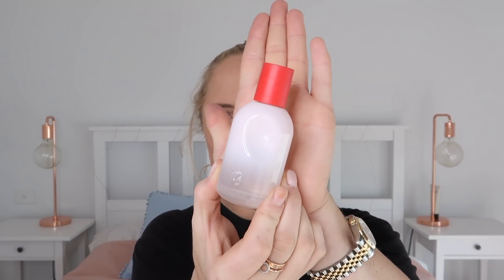Next up is my Glossier You perfume. I love this — they give you samples when you buy from their website and I really wish I had samples left because that's what I'd carry. The only annoying thing is I don't think the scent lasts on me very long, so I kind of have to take it with me during the day to put a little more on my wrists, though I usually forget half the time.